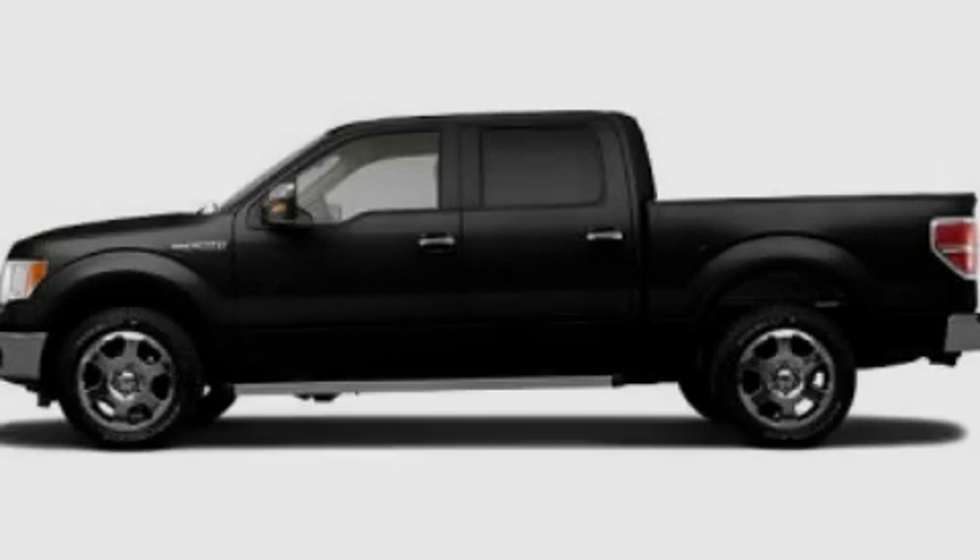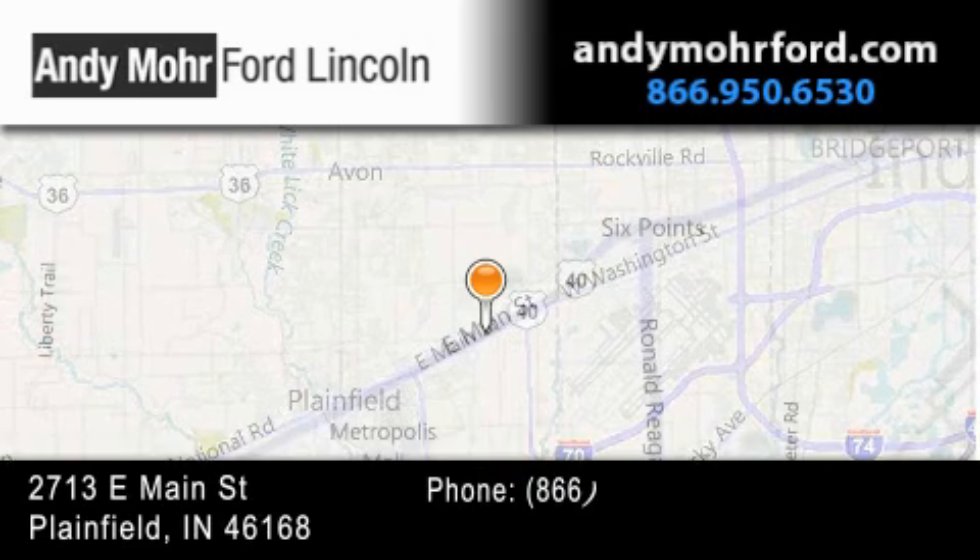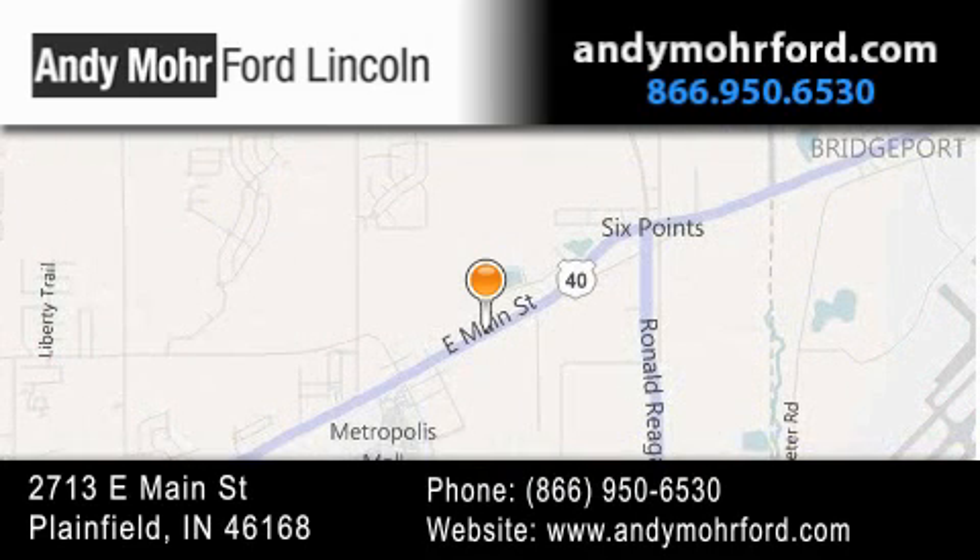Please call us today for more information on this great vehicle. Andy Moore Ford Lincoln is the place to find new Ford and Lincoln cars and trucks and pre-owned vehicles in Indianapolis. You can search our new and pre-owned inventory online, get new car pricing, and receive free no-obligation price quotes. Stop by and visit us today at 2713 East Main Street in Plainfield, or see us online at AndyMooreFord.com.